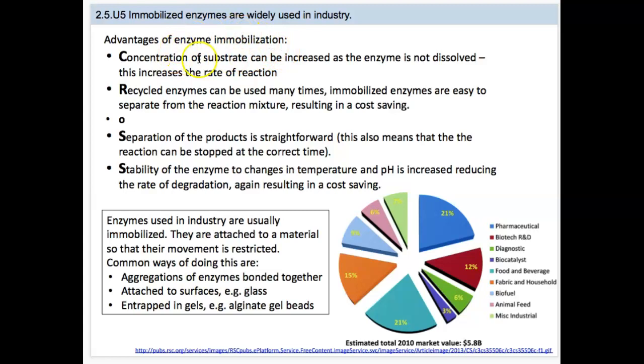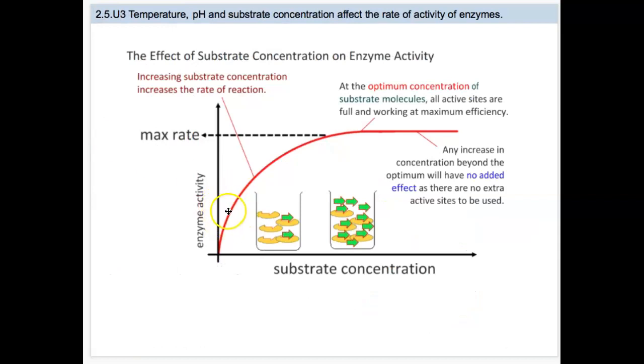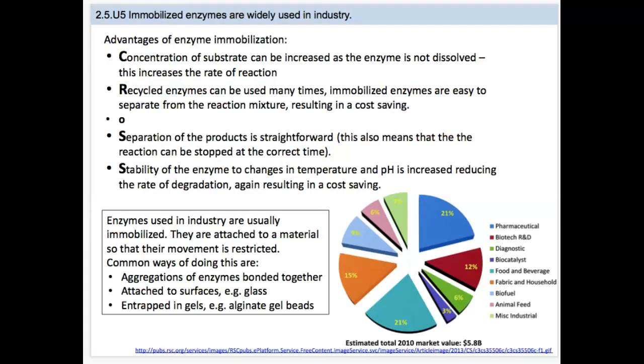Advantages of immobilizing the enzymes: first, we can increase the concentration of the substrate because the enzyme hasn't changed. If we increase the substrate level, we're going to get a lot more reactions happening a lot faster. Eventually, increasing it beyond a point won't help. But with immobilized enzymes, increasing the substrates increases the reaction rate. Enzymes can also easily be recycled many times and are easy to separate from the reaction mixture, saving a lot of money.